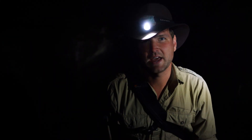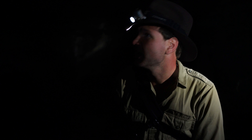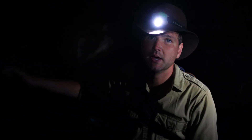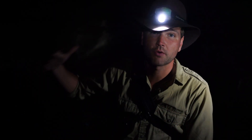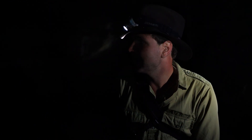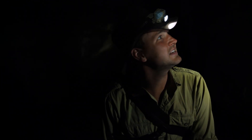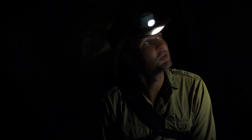We're in Ape Cave right now, on the south side of Mount St. Helens. This is more than just a cave — it's a big circular lava tube where lava flowed underground, and everything hardened around it. The molten lava was flowing through this system for quite a ways. It's cold and there's a lot of dripping going on. It's an amazing thought to know that molten lava was flowing through this tunnel at one point in the past.